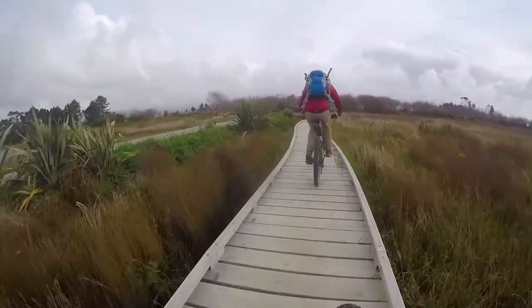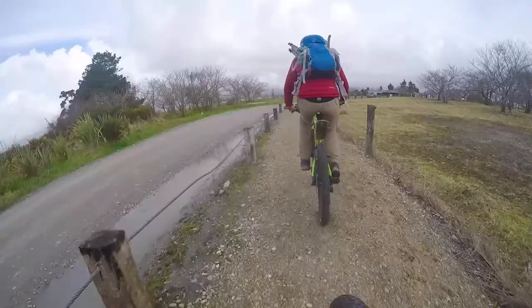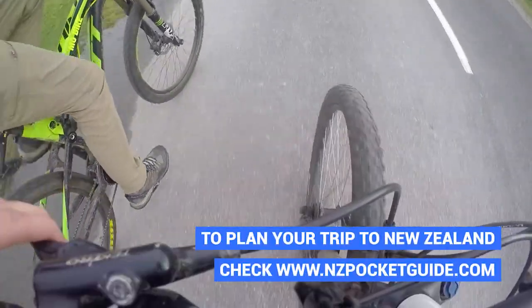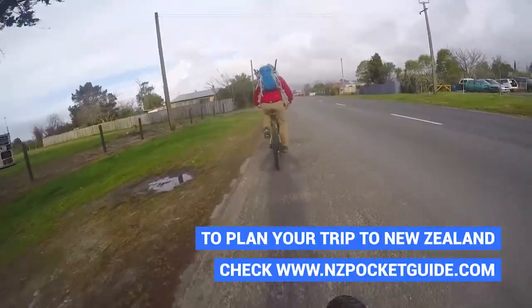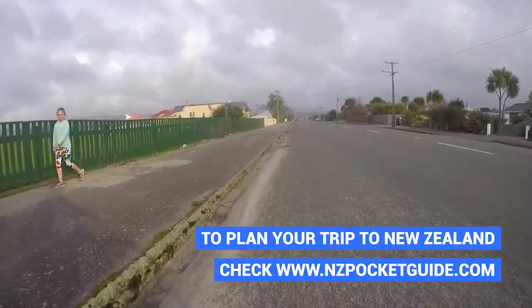We spend the evening in the hostel chatting with our host — they are really sweet and relaxed people, all about surfing. They're talking us into joining them for a surf in the next few days, so we're going to keep an eye on the forecast and soon we will be surfing.